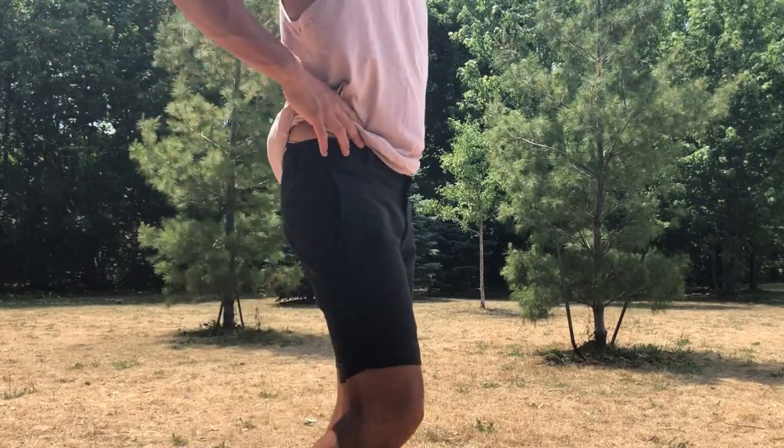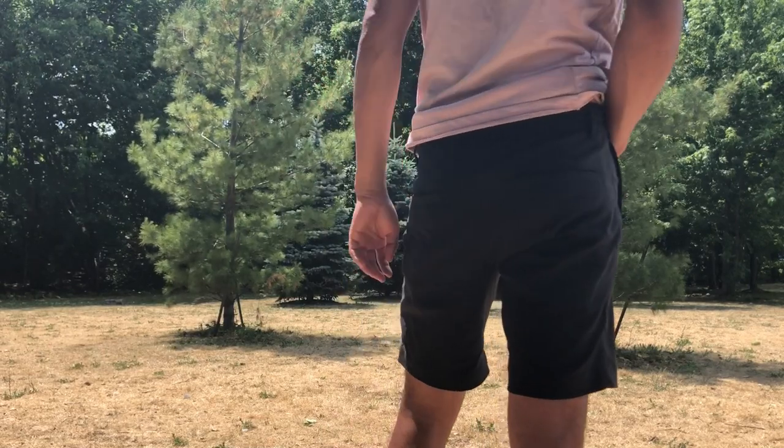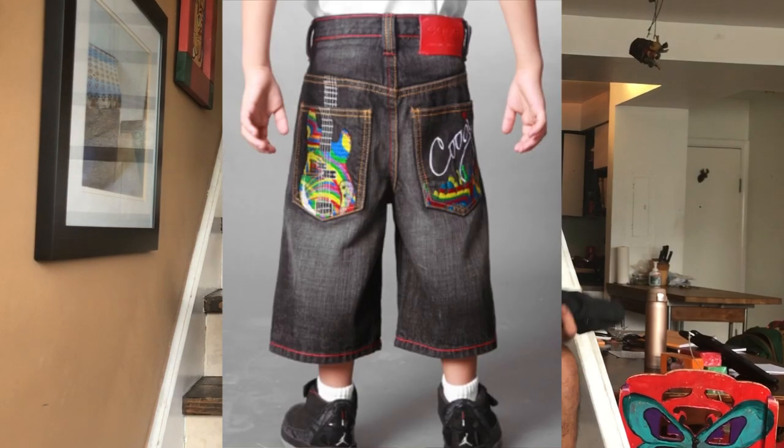So let's get right into this. I have a pair of the Outlier New Way shorts. The first thing you should know about these shorts is that they are slim fitting. They're fitted to your thighs and they sit just above your knees — basically they're fitted shorts. So if you prefer your shorts baggier or below your knee, these are not the shorts for you.